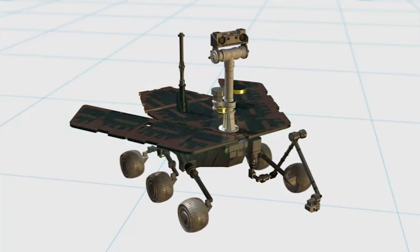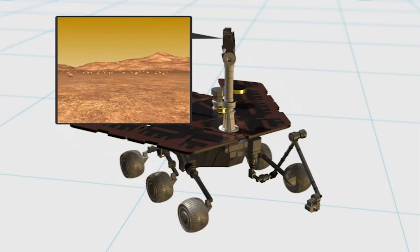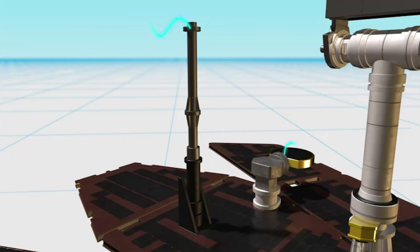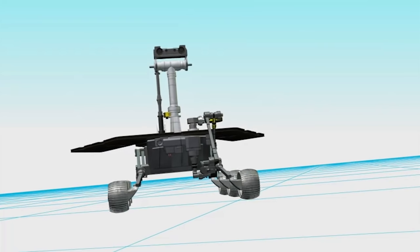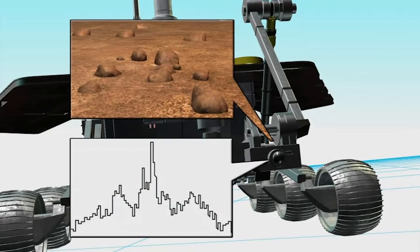The rover runs on solar power and uses a panoramic camera for navigation. Collected data is sent back to Earth via low- and high-gain antennas. Opportunity is equipped with a microscopic imager and spectrometer to study Mars' surface geology.